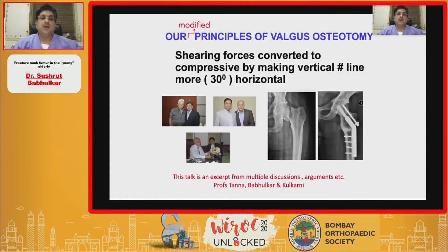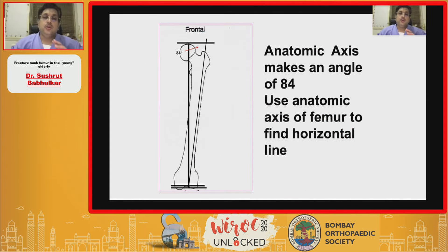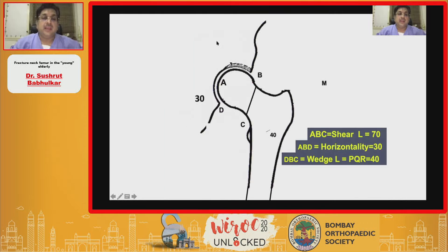These three doyens of orthopedics taught us a modification wherein shearing forces are converted into compressive forces by making the fracture line go from vertical to horizontal. GSK sir talks about abduction osteotomy using the anatomic axis of the femur. The anatomic axis makes an angle of 84 degrees, and we use that to find a horizontal line. Please remember this horizontal line - I will repeat this again and again.